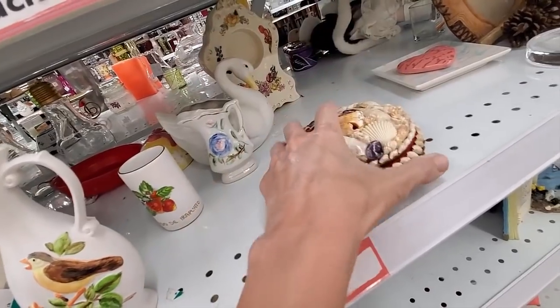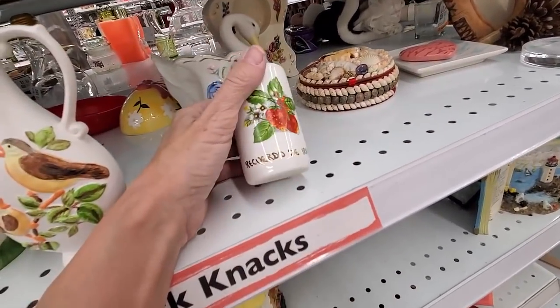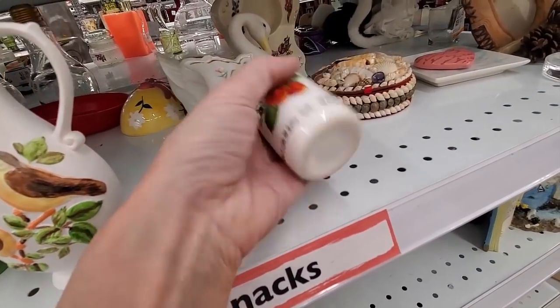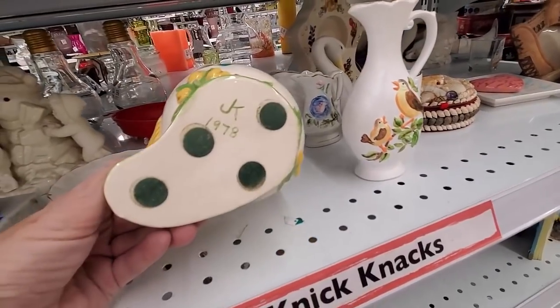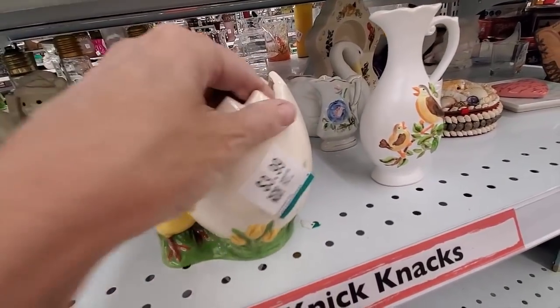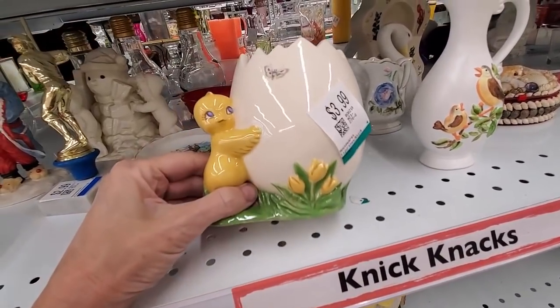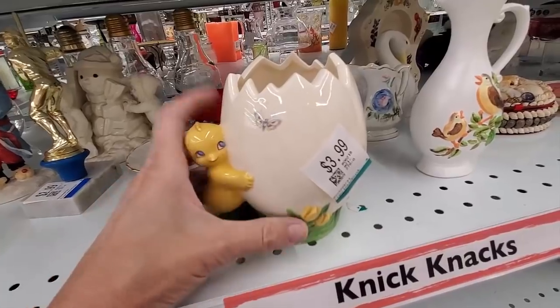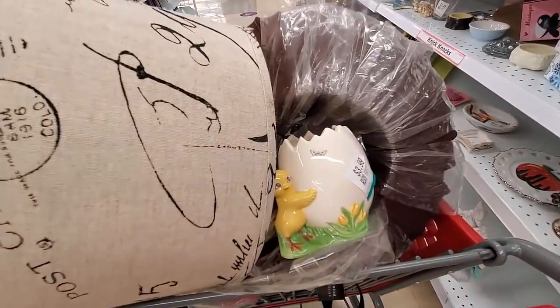I spotted this little shell trinket, which does like 10 to 15, so I left it. And this little guy was very cute — it's dated 1978, so definitely a vintage piece. He's just cute, so he went in the cart. He even got to ride up front.